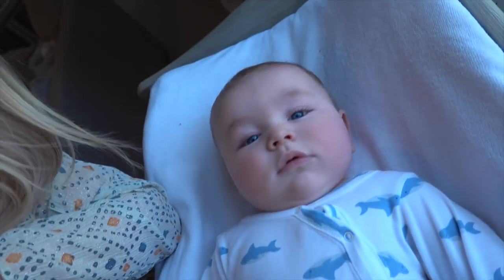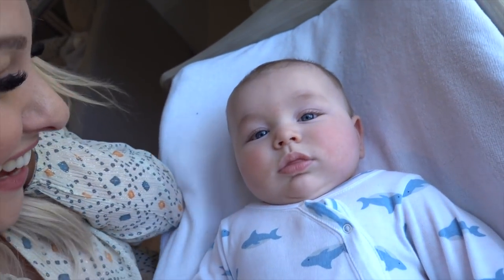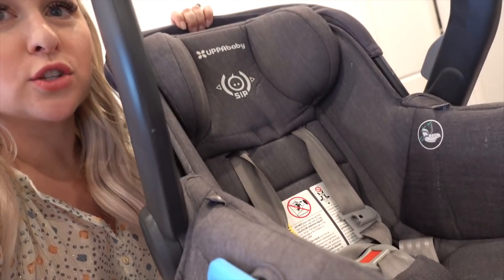I have three car seats. The first one is the UPPAbaby Mesa, which I just showed you connecting to the stroller. I really love this car seat - it connects right to the UPPAbaby Vista frame. I love this one once they get past about three months, as I feel it's a little bit roomier - though it's totally fine for a newborn coming home from the hospital.